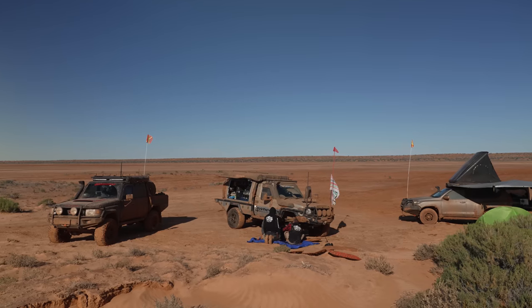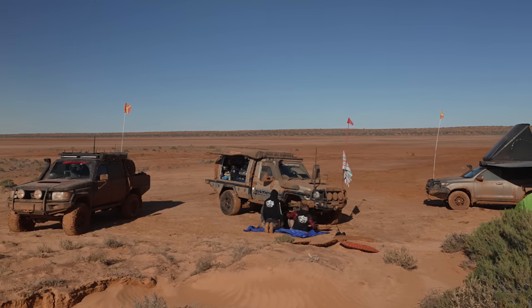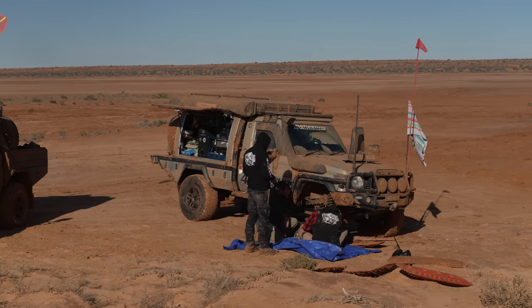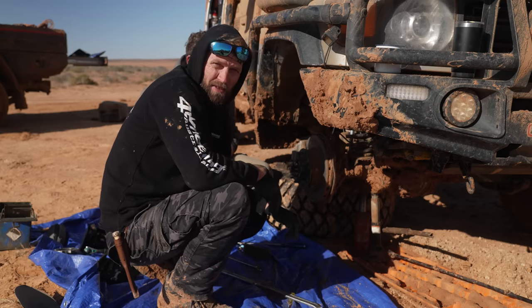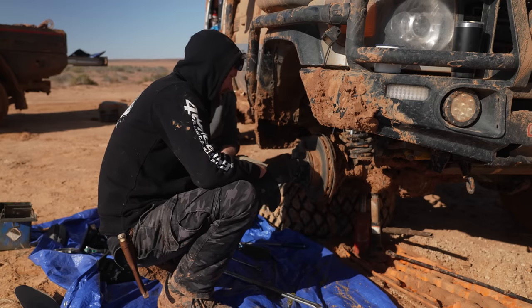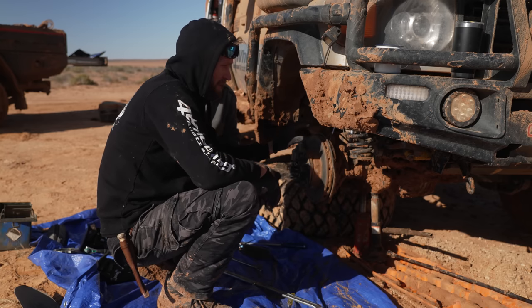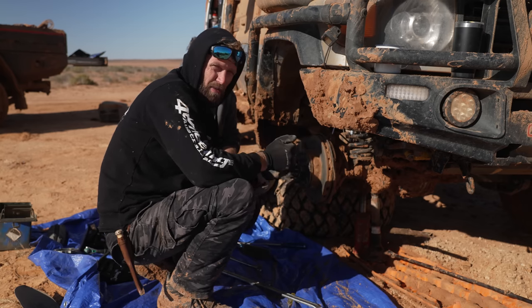We did what we could last night, but we noticed there's something not right with the front driver side wheel, which we are attending to this morning. There's something broken inside the CV joint, inside the axle, that's preventing Torben from turning one way.